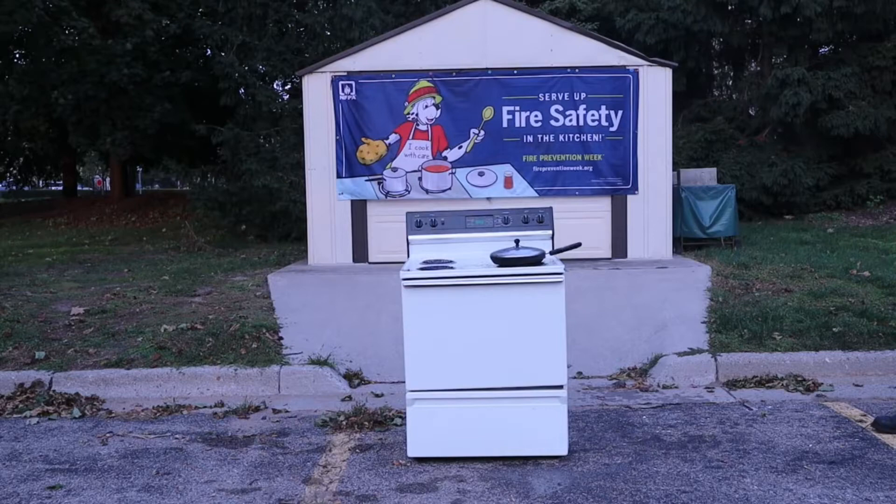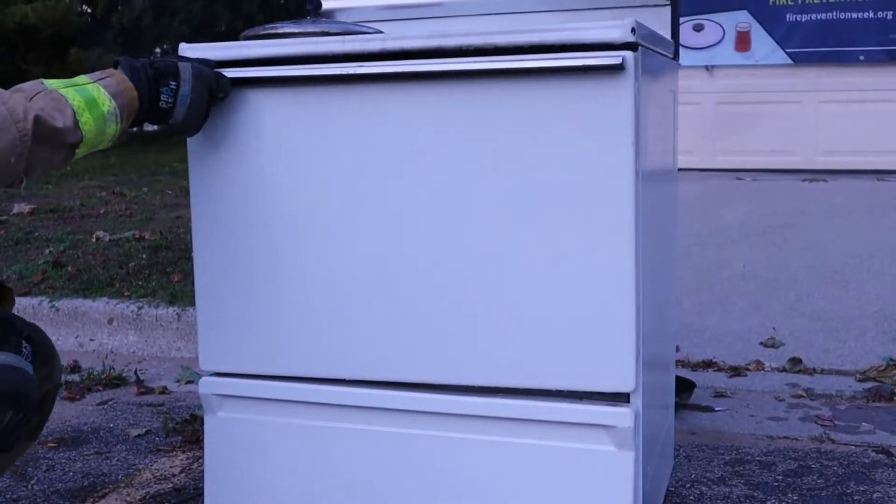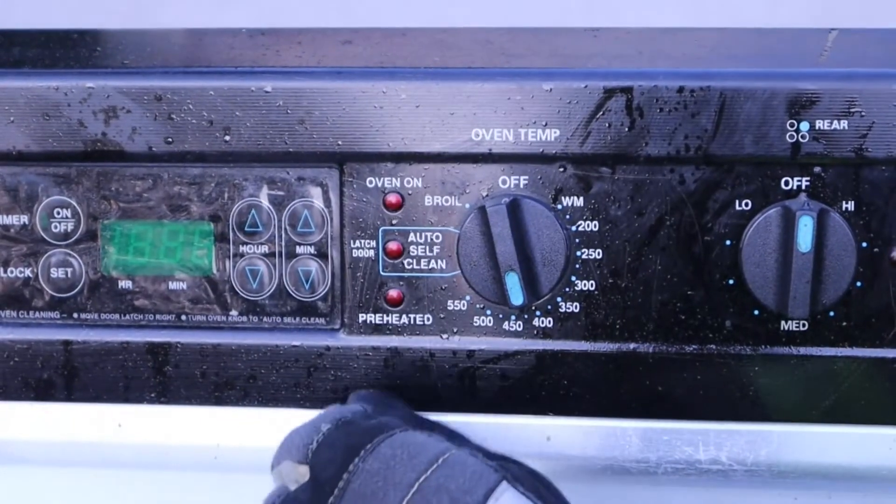It's very important that we don't take that pan off — we leave it there and let it cool down. If you ever have a fire in your oven, same thing: leave the pan in there, turn the heat off, and leave the door shut. Eventually it will burn out.